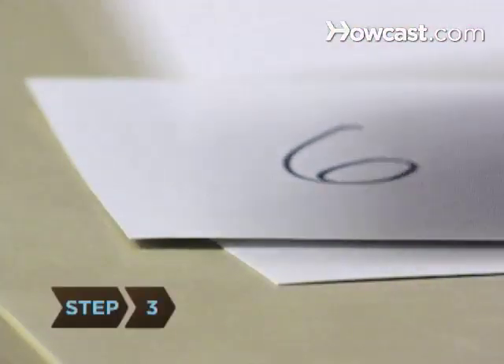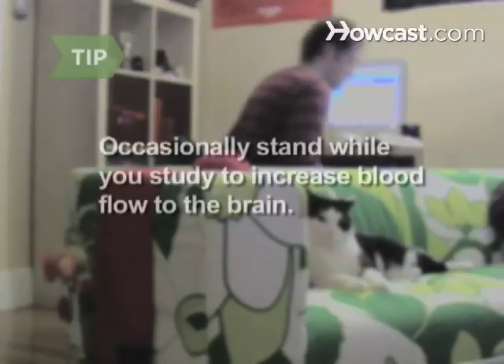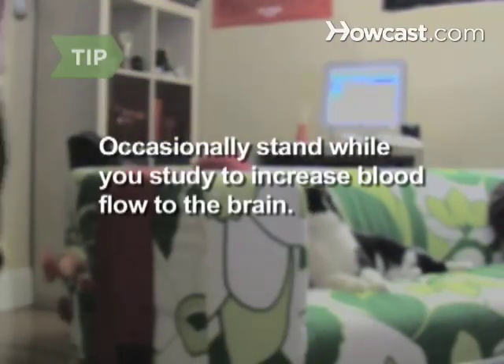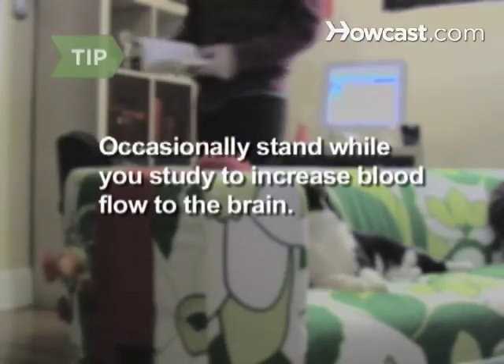Step 3: Divide items to be memorized into chunks no larger than seven — that's the maximum amount of information the human memory can absorb at one time. Stand for part of your study time. Studies show this helps students remember 10 percent more material by increasing blood flow to the brain, plus you won't pass out on the couch.